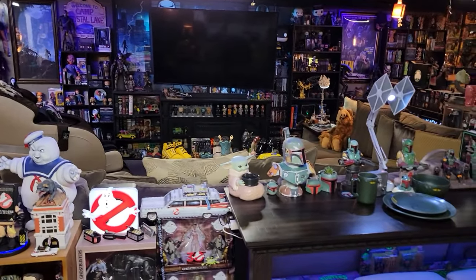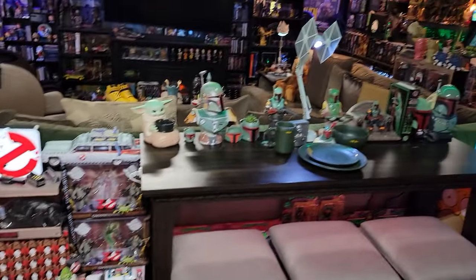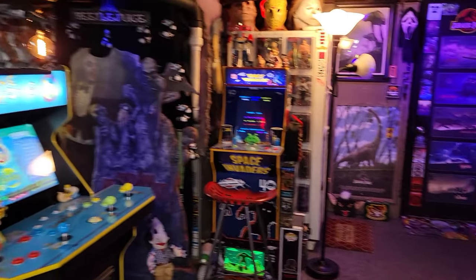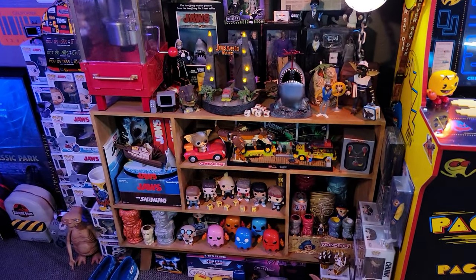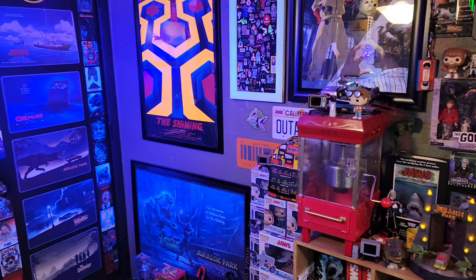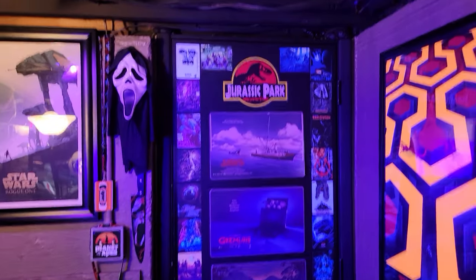I've got a lot of NECA toys, arcade one-ups, and Funko Pops. You'll see a lot of Boba Fett, Back to the Future, Ghostbusters, Jurassic Park, Jaws, and The Goonies - these are my favorite movies, so you'll see a lot of artwork around with this stuff.